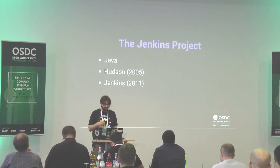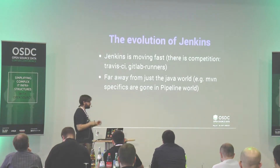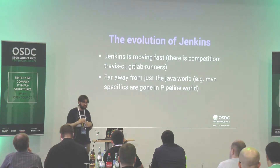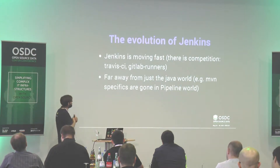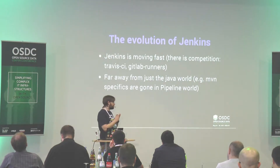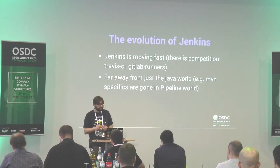Hudson is almost dead — there's still about one commit per year, but that's all. Jenkins is also a project moving very, very fast. They now have a lot of competition. Five years ago that wasn't the case in the open source world, but now you have Travis CI used by a lot of GitHub projects, GitLab with its own CI, and a lot of other CI projects nowadays. They are moving fast thanks to the competition.